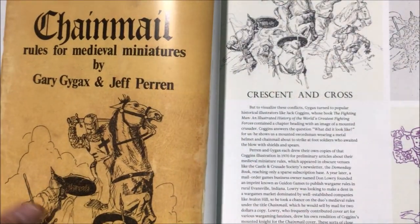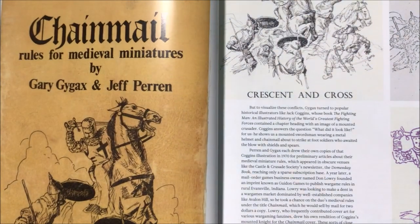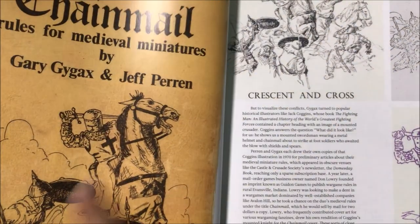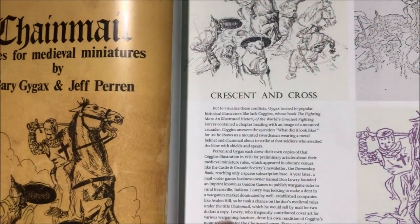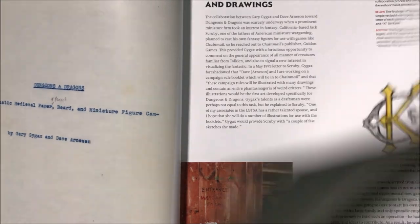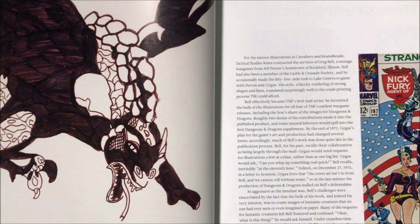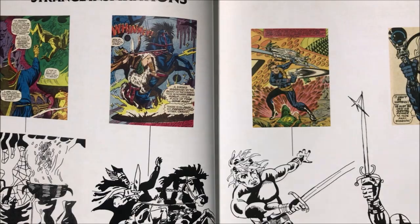The original version of D&D was actually preceded by Chainmail, which was just miniatures rules for medieval combat. The cover art here is actually pretty good — I guess because it's a cover, they spent more time getting a good cover picture. There's a lot of history in these pages. There are inspirations from comic books, some of the old ads, and it's kind of like an evolution of one of the monsters — the oldest one versus the newest version.